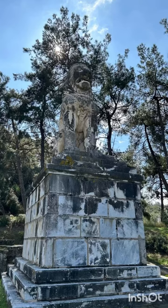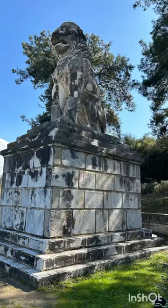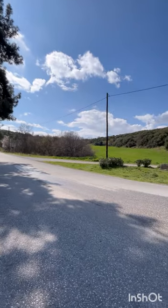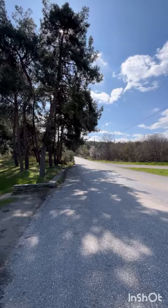Hello friends, this is the Lion of Amphipolis, a fourth century BC sculpture. It is believed to be in honor of an important general of Alexander the Great. It was found by Greek soldiers during the first Balkan War.